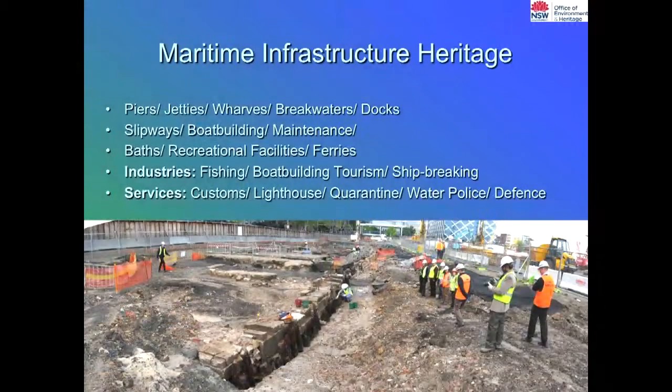One of the other types of sites we're looking at within reclamation areas, particularly around Sydney Harbour, are maritime infrastructure sites. One of the most exciting ones we had in the last year or so is at the Barangaroo site. You can see a very early seawall, with later generations of building including slipways and wharves — generation after generation built on top. This has since been investigated and recorded by archaeologists as part of that development.